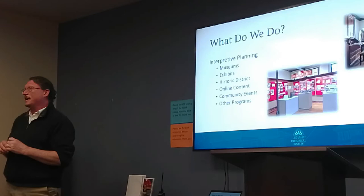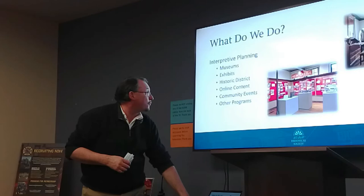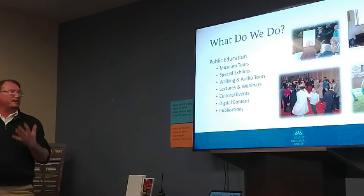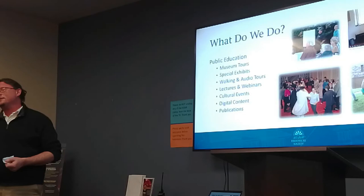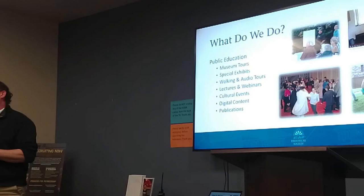We also host community events and other programs. Most of our programs are centered around public education. I already mentioned museum tours and exhibits. We have a free audio walking tour on our website — you can just grab your smartphone, go to visitnewcastlehistory.org and stream it, walk around town, hearing all about the exciting and interesting houses and histories around Newcastle.